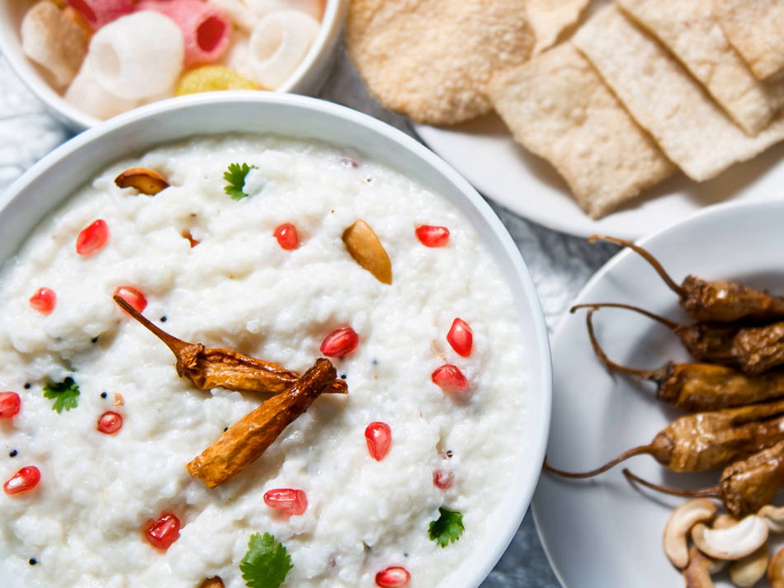Curd rice, also called Perugu Anam in Telugu, is a dish originating from India. The word 'curd' in Indian English refers to unsweetened probiotic yogurt.